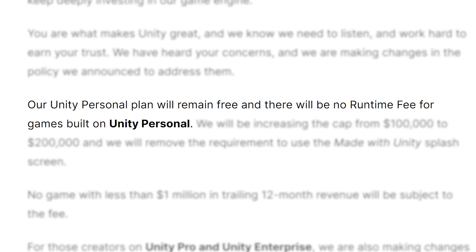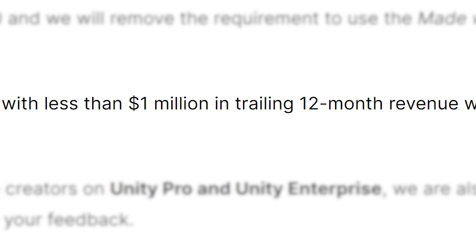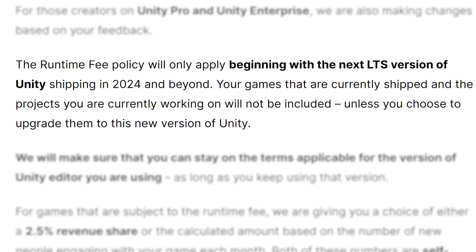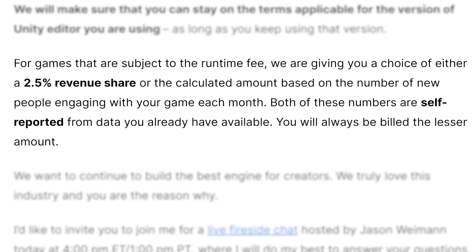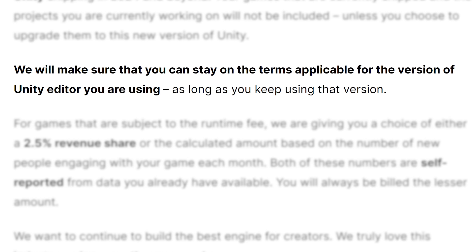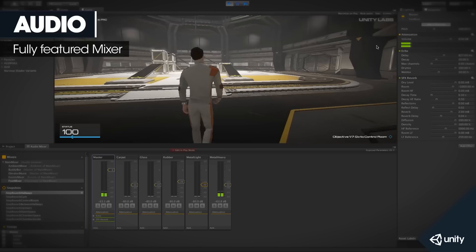The fee for selling more games is still a thing, though there are some new options. They removed the fee from the personal subscription plan and raised the revenue cap to $200,000. If you make less than $1 million in 12 months, you won't be subjected to the fee. They also moved the start date for the fee to next year when the next LTS version ships, and you can opt out and do a 2.5% revenue share instead.